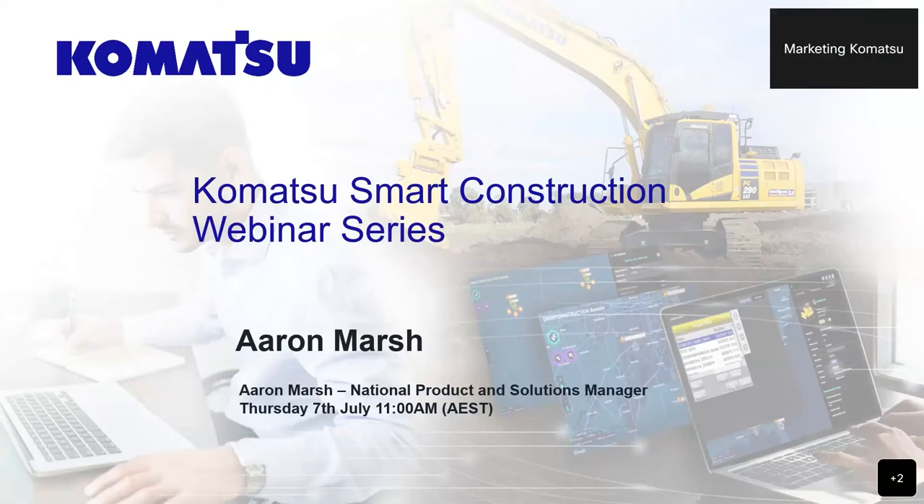Thank you all for joining us. For those who don't know me, I'm Aaron Marsh, National Product and Solution Manager for Komatsu Australia. I'm really excited to be here today to kick off the Komatsu Smart Construction Webinar Series.